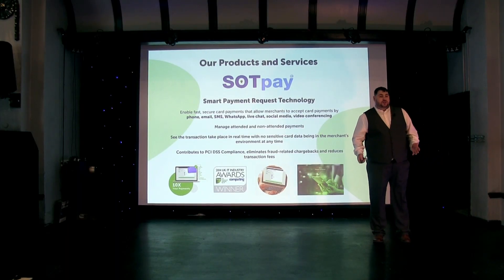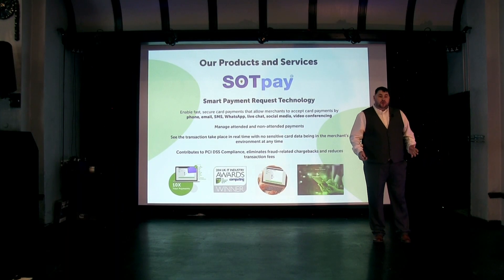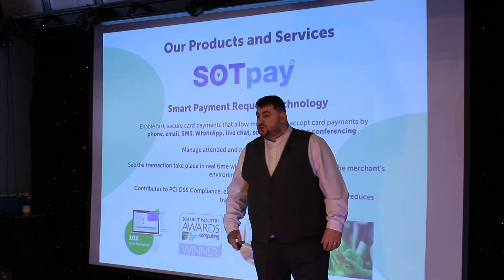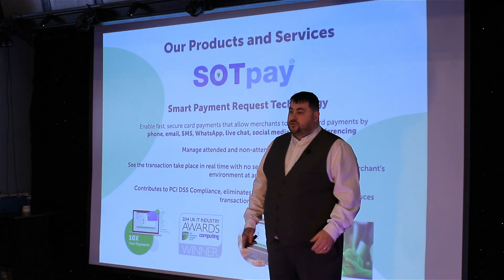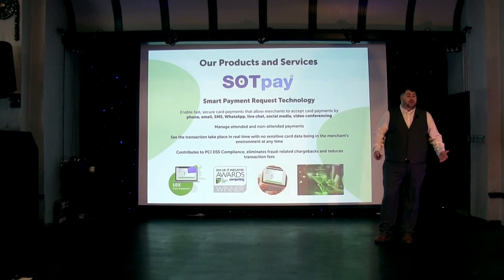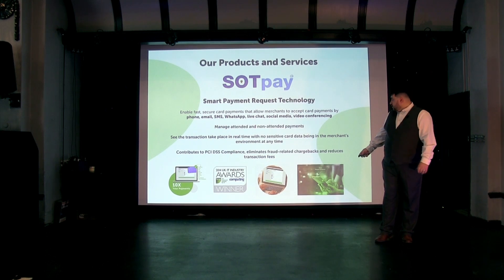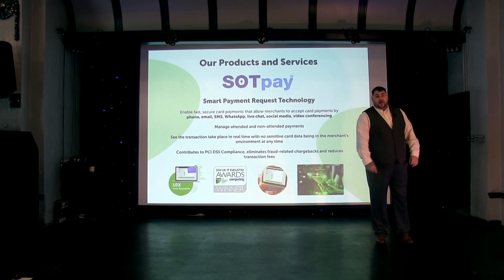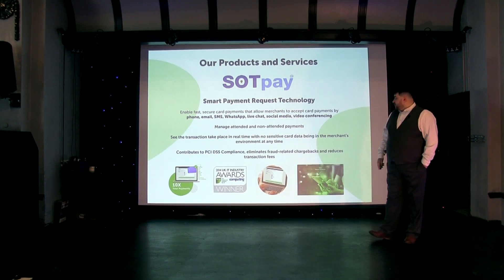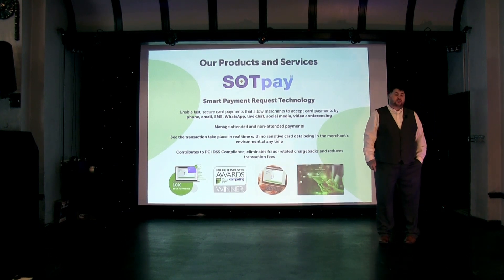You can manage attended or unattended transactions, and you can also trace these transactions at any time to see if they've been sent, delivered, opened, paid, or if they've failed or passed. With our secure pay-by-link service, this contributes to PCI DSS and eliminates the fraud-related chargebacks that your company receives.